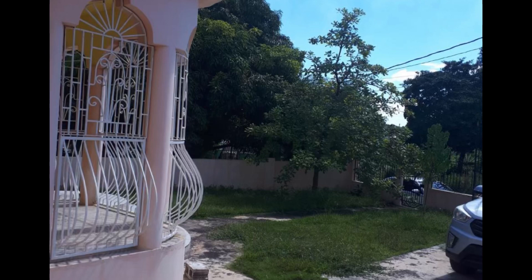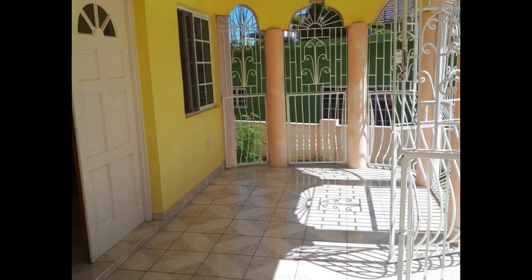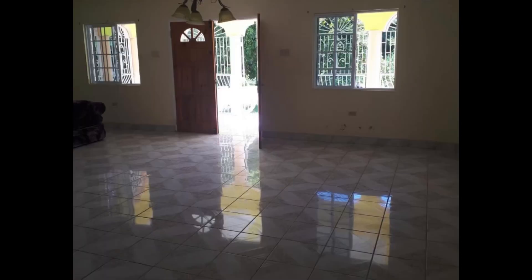I hope everyone who's been asking about Saint Elizabeth is listening — I get that comment a lot, even up to yesterday, so I'm doing it today. This house sits on a lot size of 5,453 square feet and it is in close proximity to the popular YS Falls.